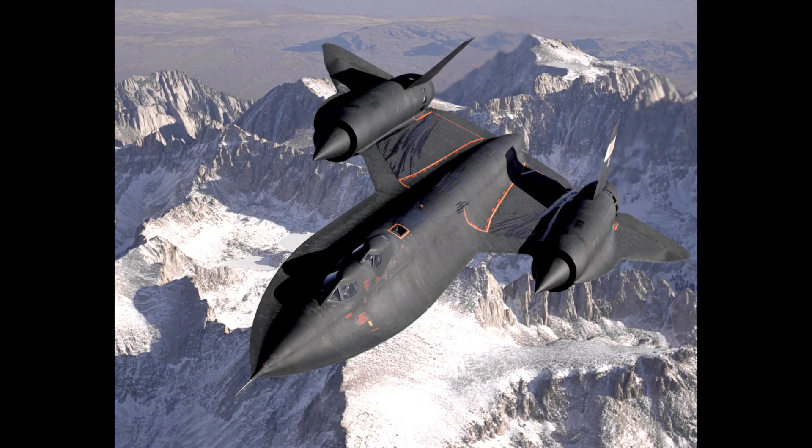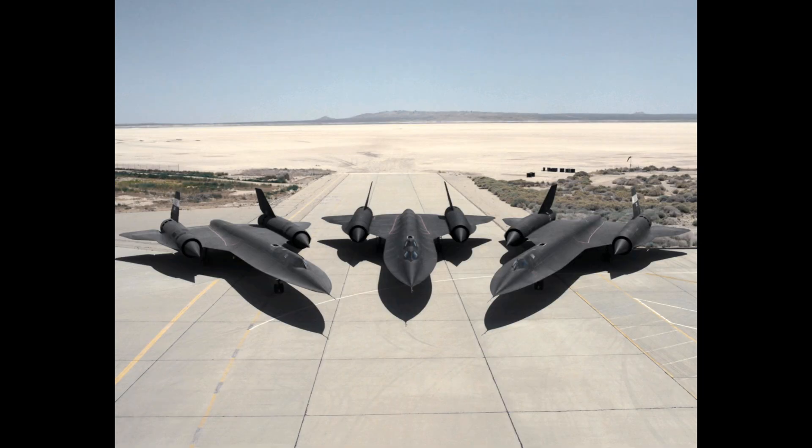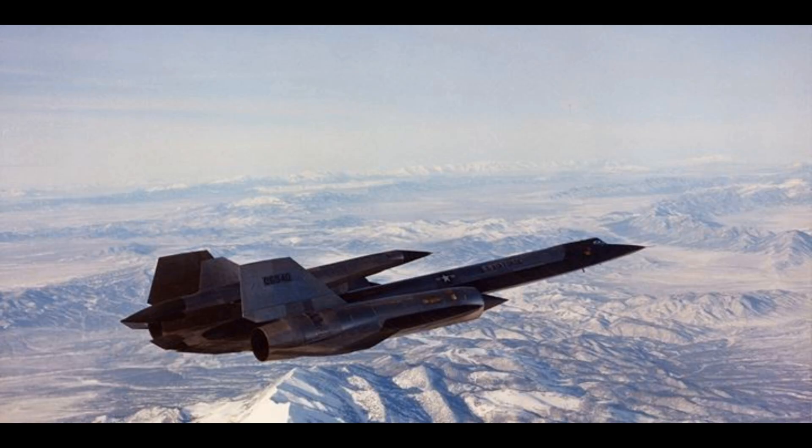Also interesting to note is there were several crashes of these aircraft, none of which were ever shot down, and they were shot at a bunch. And for years and years, people have speculated that this airplane was replaced with the Aurora.